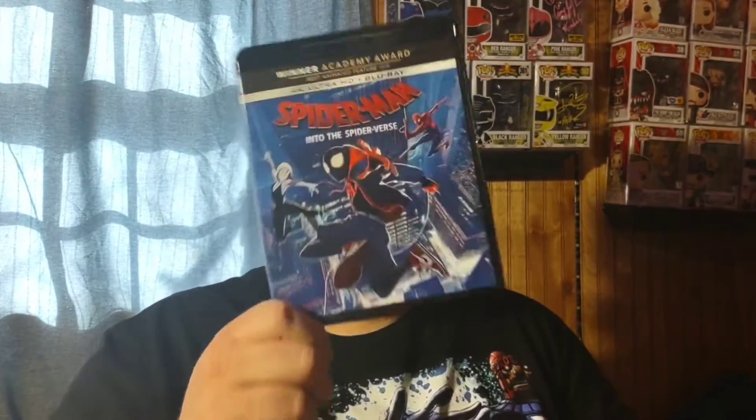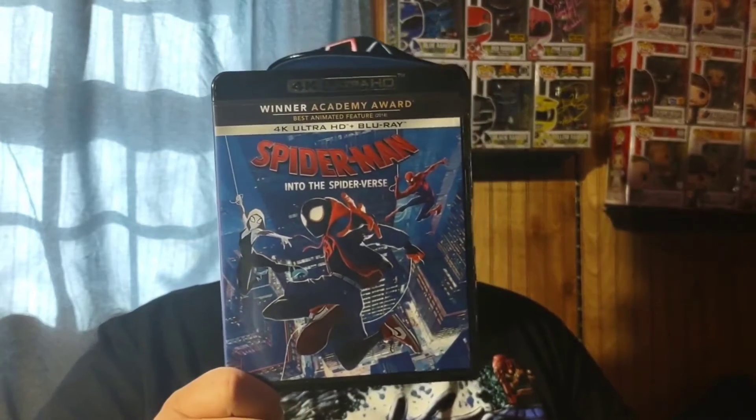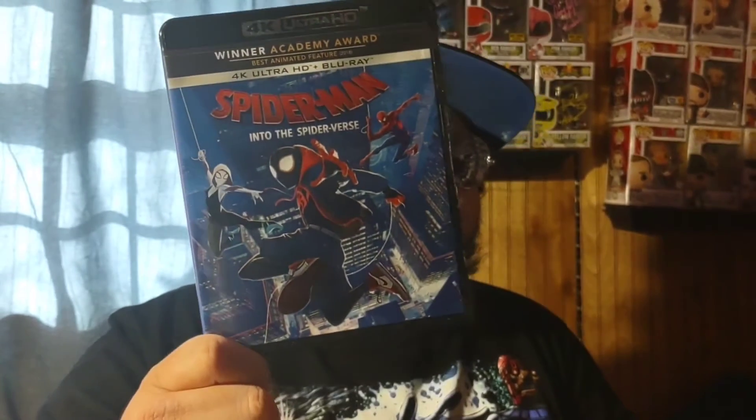I also got this one on Amazon for about $10 on sale. Even though I don't have a 4K player yet, I plan to get a PlayStation 5 eventually, and this combo comes with both a 4K disc and a Blu-ray disc. What I picked up is Spider-Man: Into the Spider-Verse in the 4K Blu-ray edition — a great Spider-Man movie and a solid deal at $10.